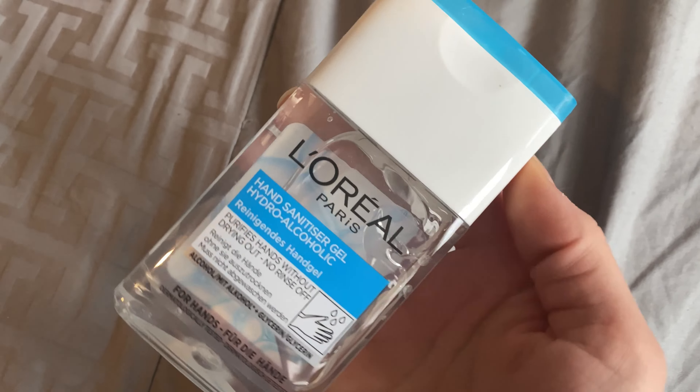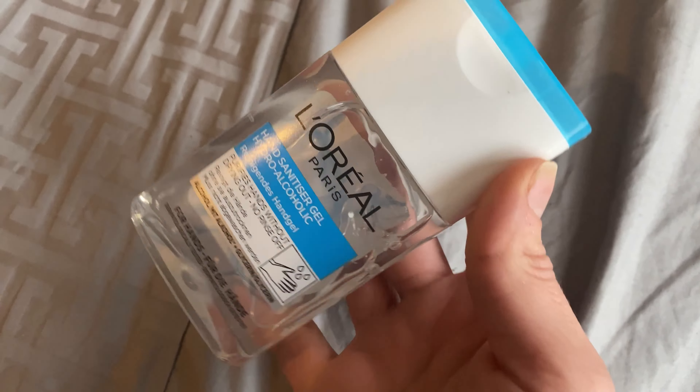The first product in the magazine is an eye moisturiser by Espart, but I don't have that. What I do have is a huge L'Oréal Paris Hand Sanitiser Gel. This says it purifies hands without drying out and no rinse off. It's a really big size — 125ml. I actually really like the packaging because it looks like traditional L'Oréal skincare. It doesn't have a scent, just smells like alcohol. It's just a traditional wet gel hand sanitiser, which we all need. I have a cut on my hand and that's stinging, but it really doesn't dry out your hands. I've used this three or four times now and it feels really good.